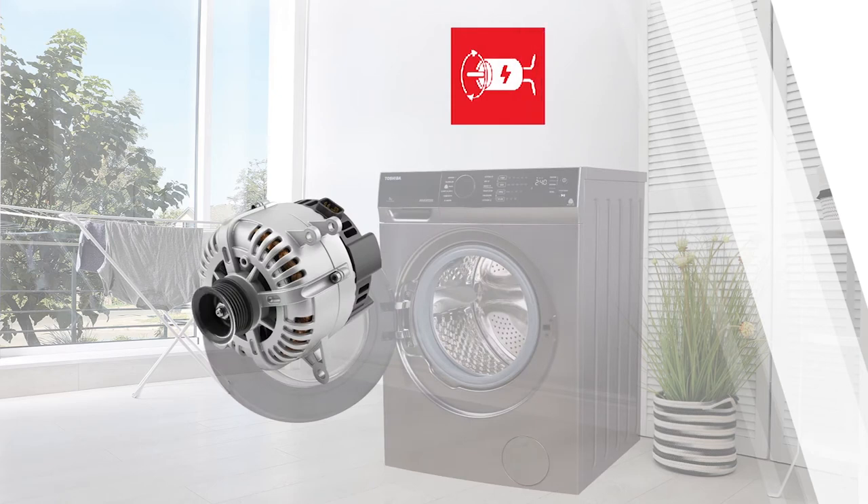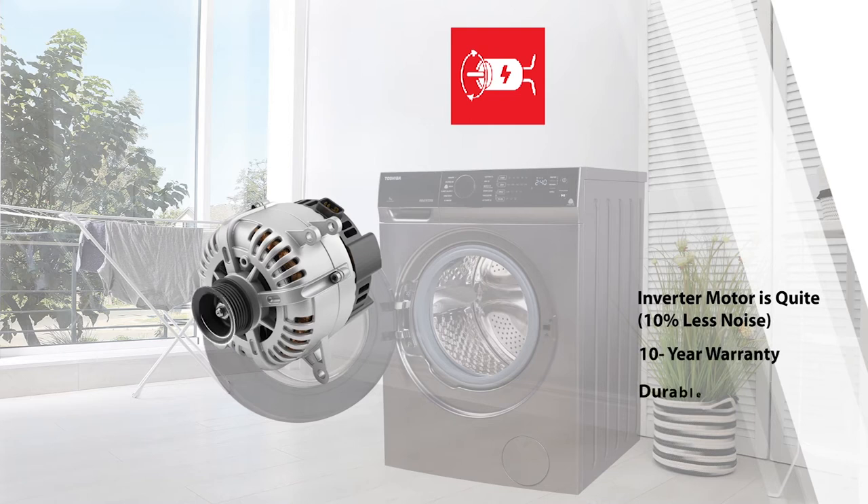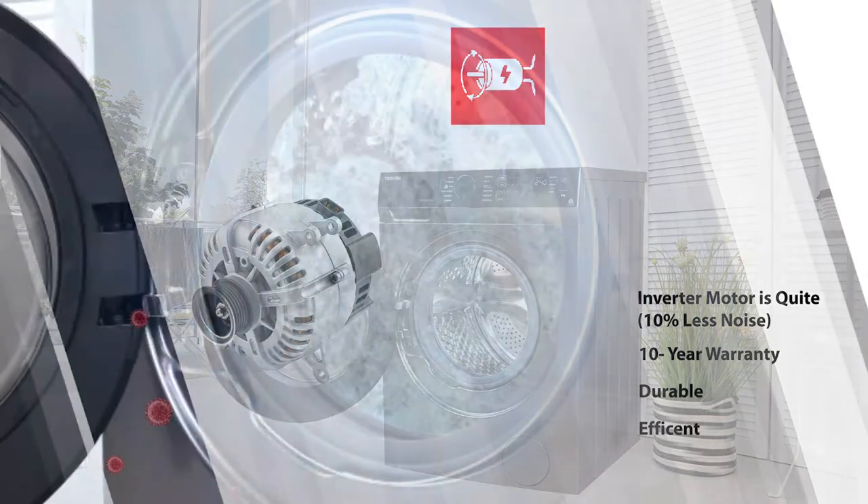The real inverter motor generates higher rotation speed and brings superior cleaning performance. The inverter motor is 10 percent less noisy, comes with a 10-year warranty, and is durable, efficient, and antibacterial.